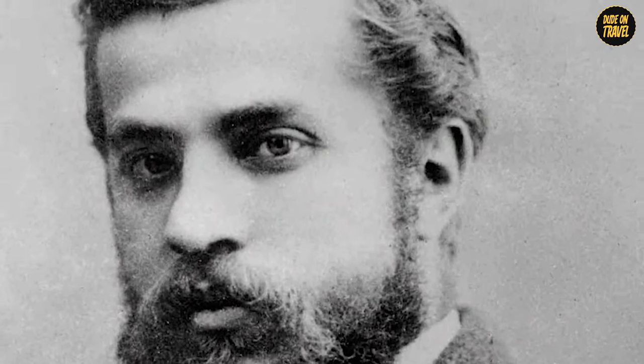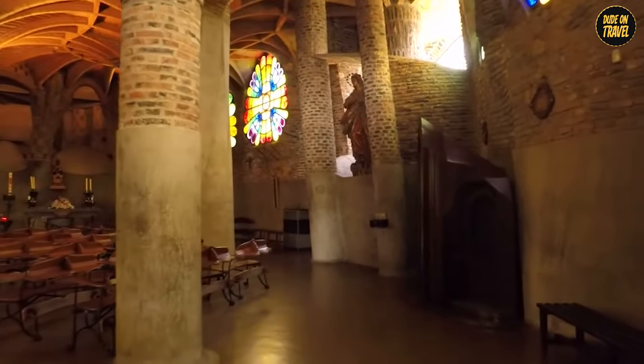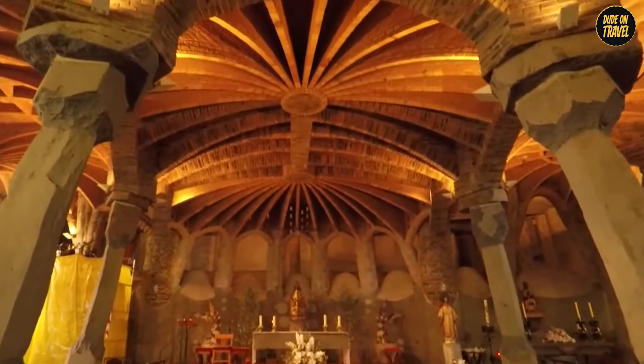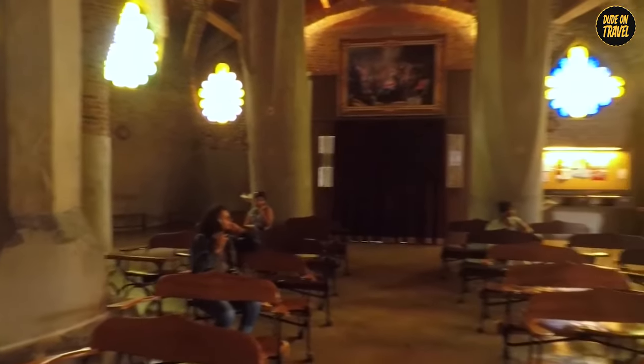The arches inside are a marvel, bending in ways that make you wonder if Gaudí was part architect, part wizard. The crypt is adorned with whimsical shapes and innovative designs that make you feel like you've stepped into another world. It's a UNESCO World Heritage Site. This incomplete church is a lesson in making the most out of a tight budget, and a reminder that sometimes the journey is just as important as the destination.